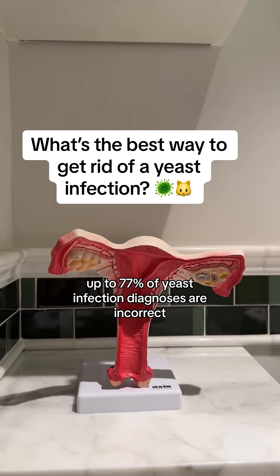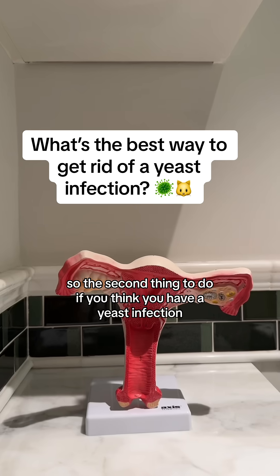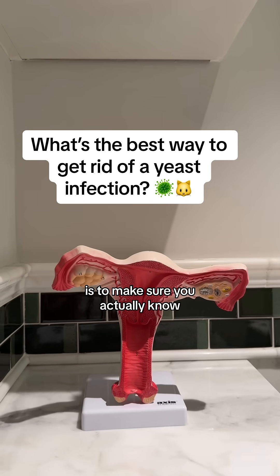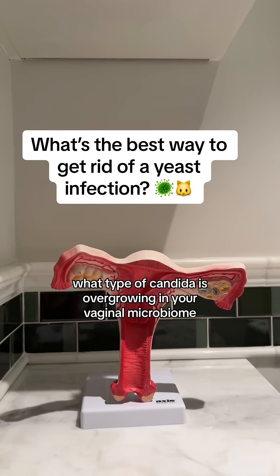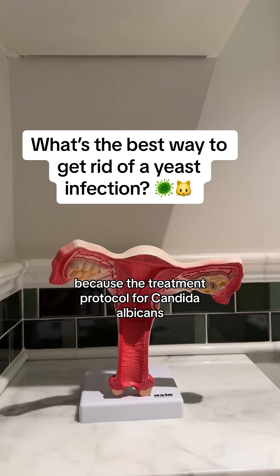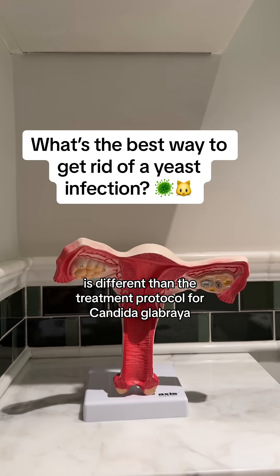Up to 77% of yeast infection diagnoses are incorrect. So the second thing to do if you think you have a yeast infection is to make sure you actually know what type of candida is overgrowing in your vaginal microbiome and causing it, because the treatment protocol for candida albicans is different than the treatment protocol for candida glabrata.